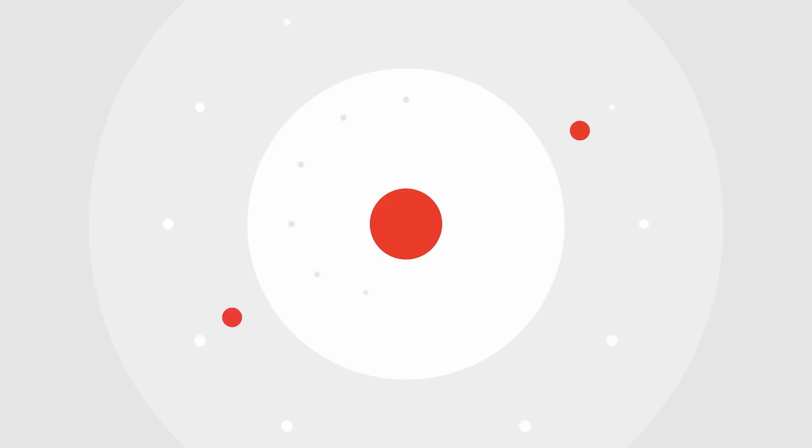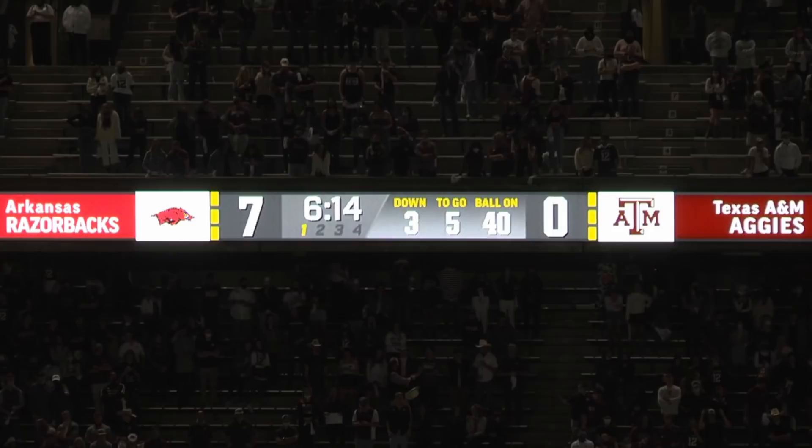Hi everybody, welcome to QB School. I am JT O'Sullivan. Today, Kellen Mond Part 2. We are diving into it. This should be a good one — some really impressive throws on a number of different levels. Welcome to QB School, Kellen Mond Part 2, Quarterback School College Football Draft Analysis.